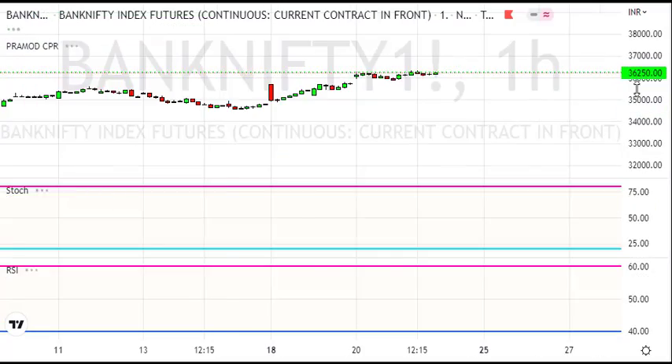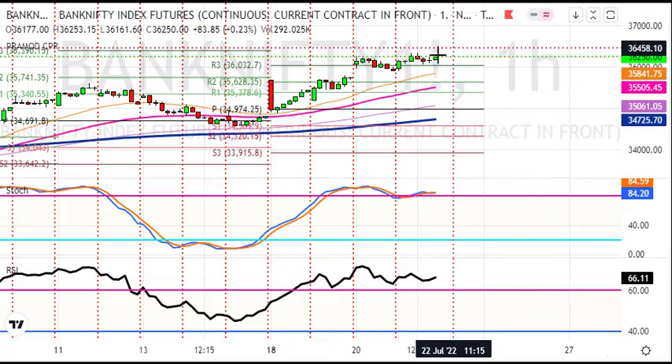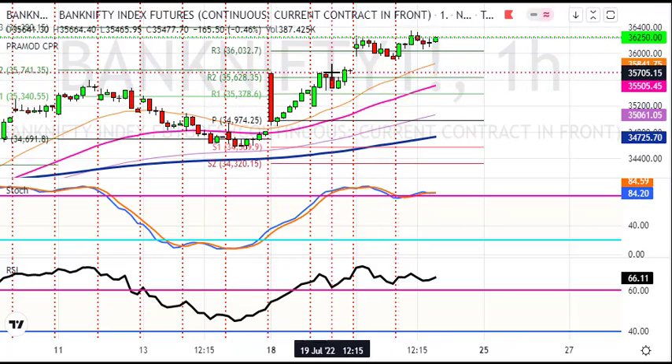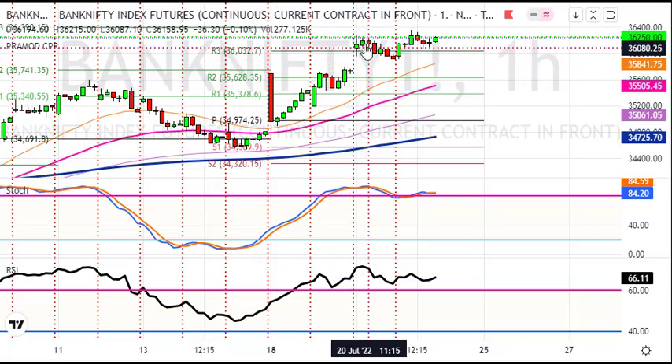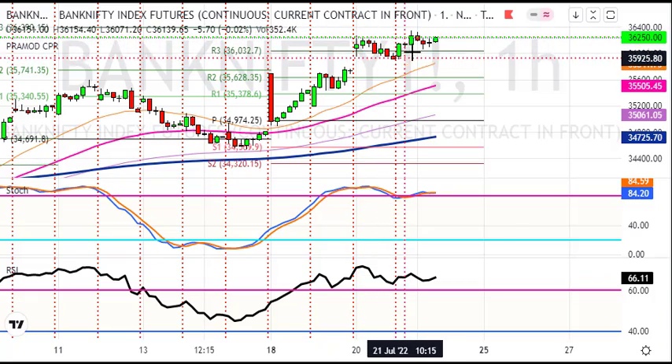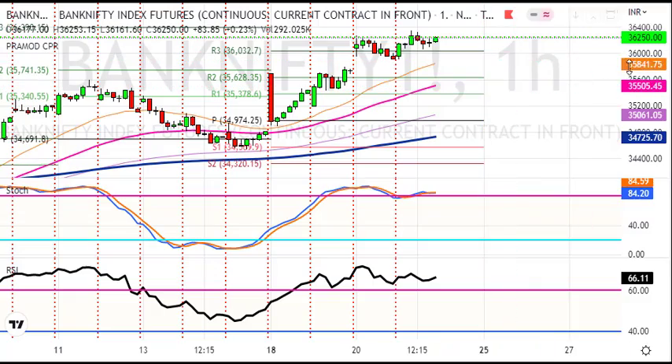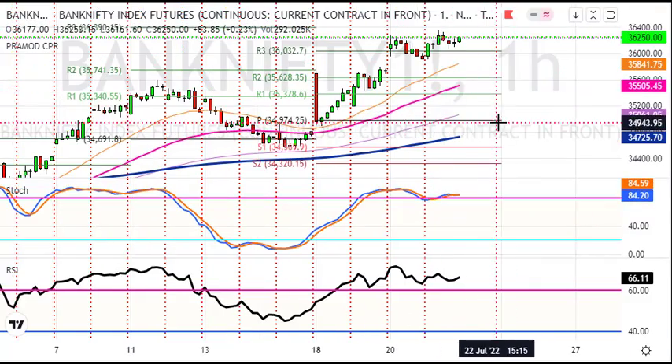We are looking at the hourly chart. These are all the targets. There is a bearish candle — the top came out. After it, there is a gap up opening. It is a retracement, and then the gap fills in. Then the rally continues.